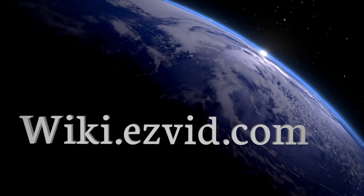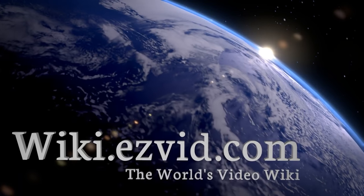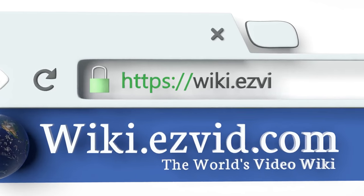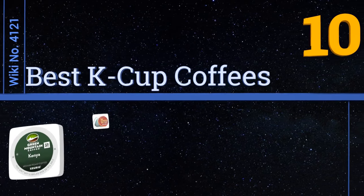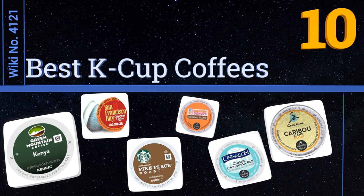Visit wiki.easyvid.com and search EasyVid wiki before you decide. EasyVid presents the 10 best K-Cup coffees — let's get started with the list.